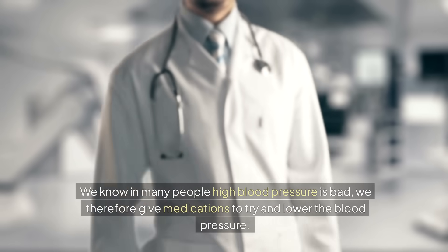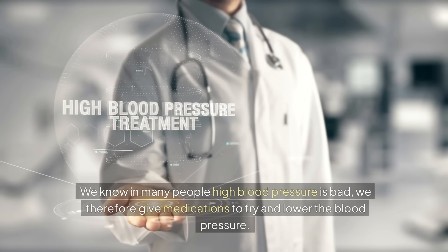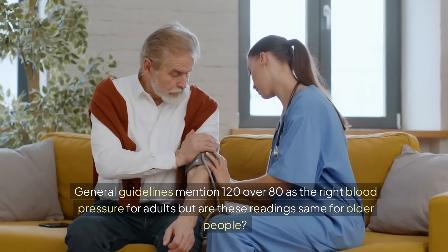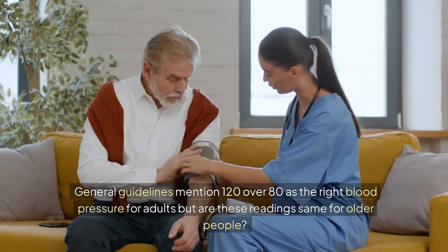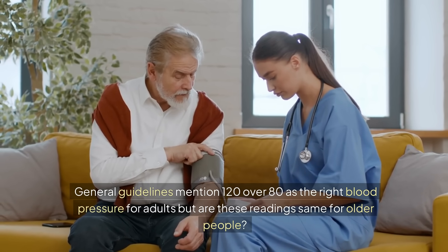We know that in many people high blood pressure is bad, and we therefore give medications to try and lower the blood pressure. General guidelines mention 120 over 80 as the right blood pressure for adults, but are these readings the same for older people?